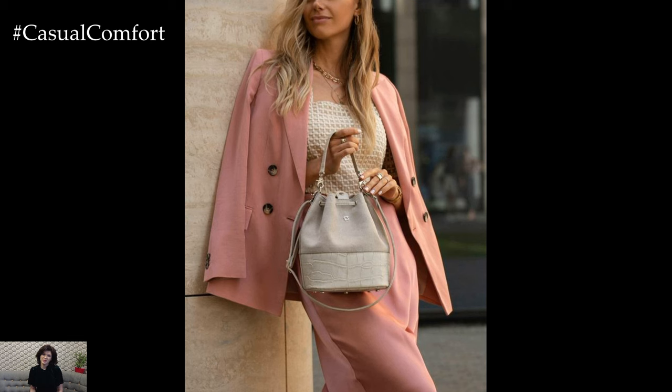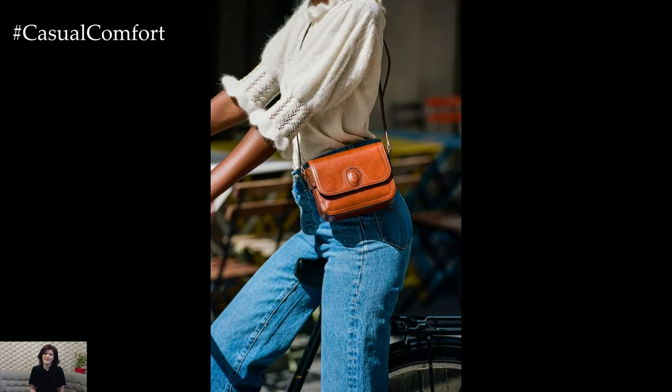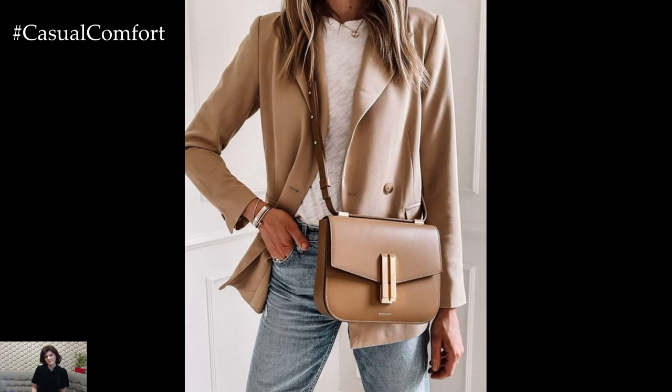Stylish handbags are not just accessories — they are statements of personal style and sophistication, adding the finishing touch to any outfit. Whether you're dressing up for a special occasion or putting together a casual chic ensemble for everyday wear, the right handbag can elevate your look and make a bold fashion statement.